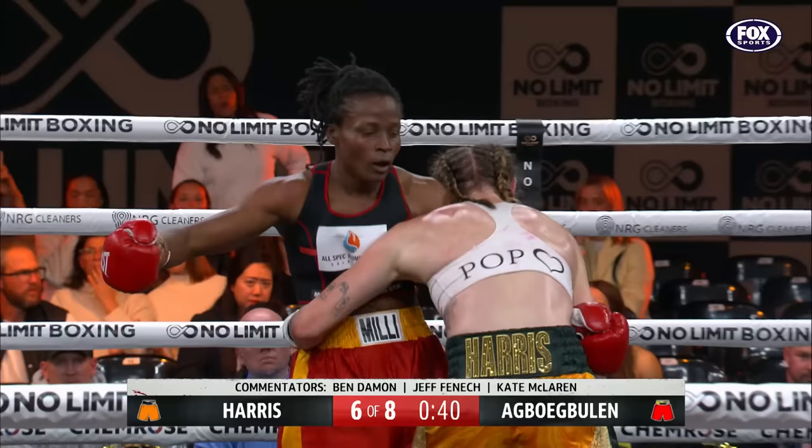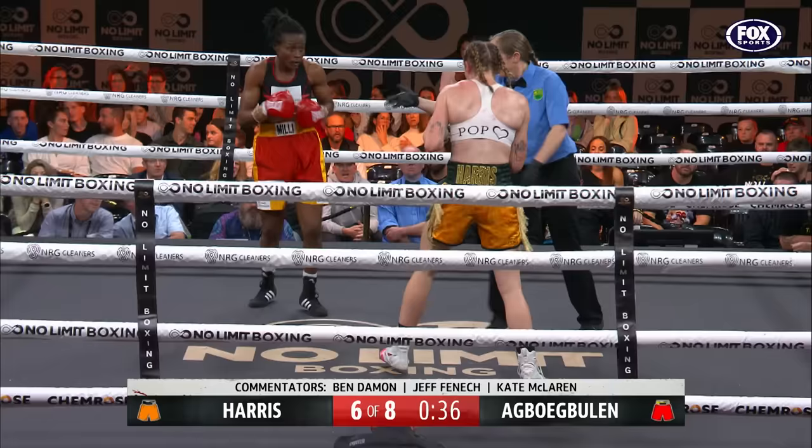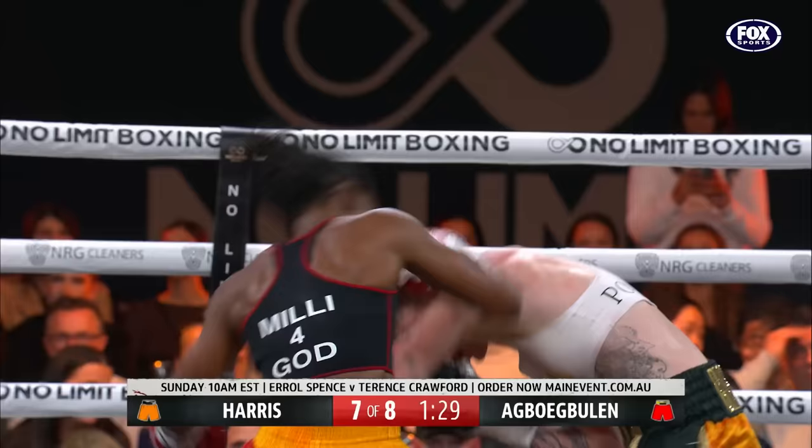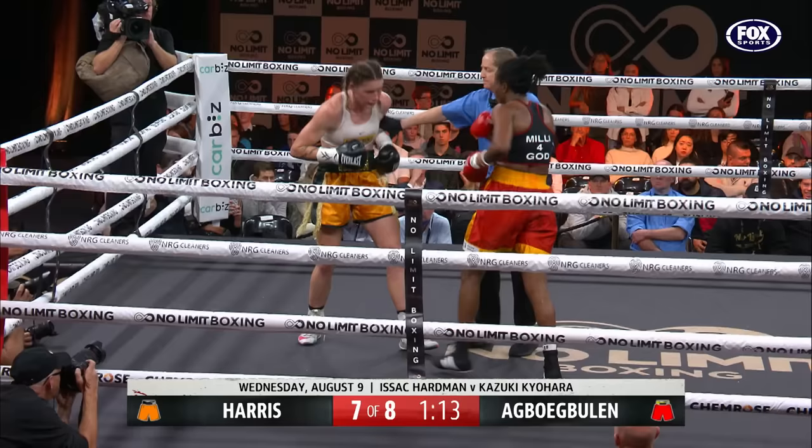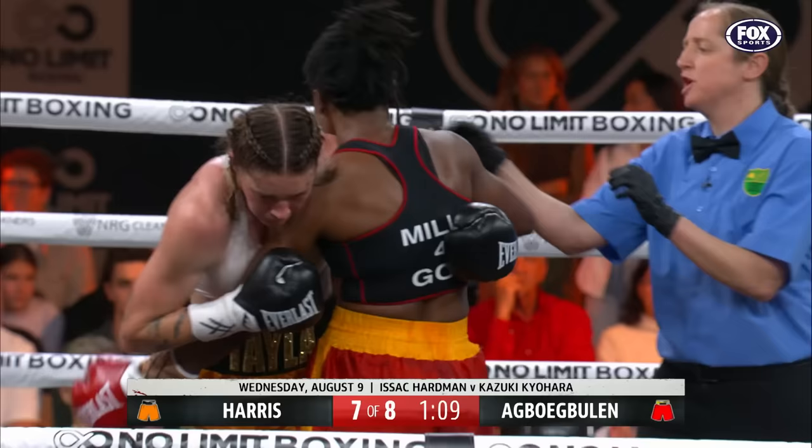She comes forward with a shot and there's that right hand again. That's what Harris should be doing with that head movement — the body doesn't move. The heads came together again, nastily.